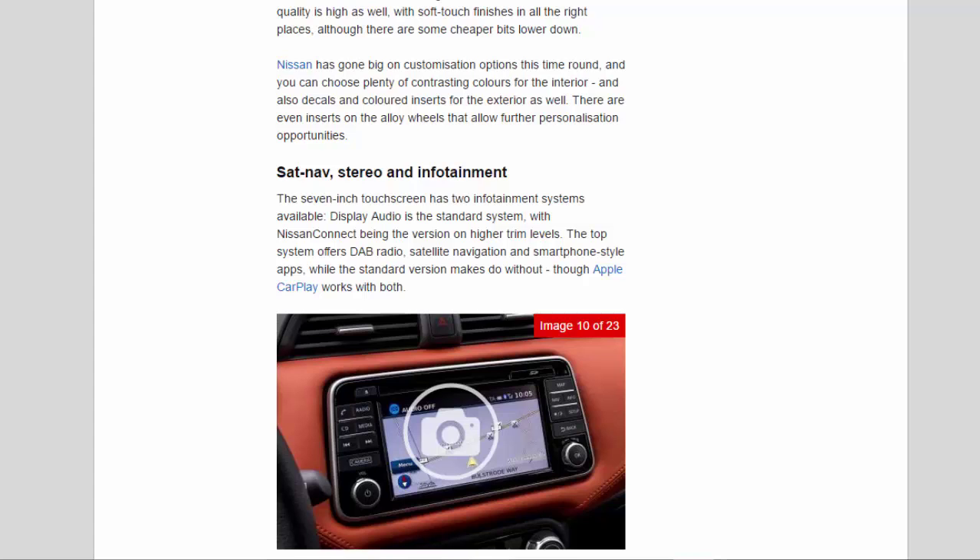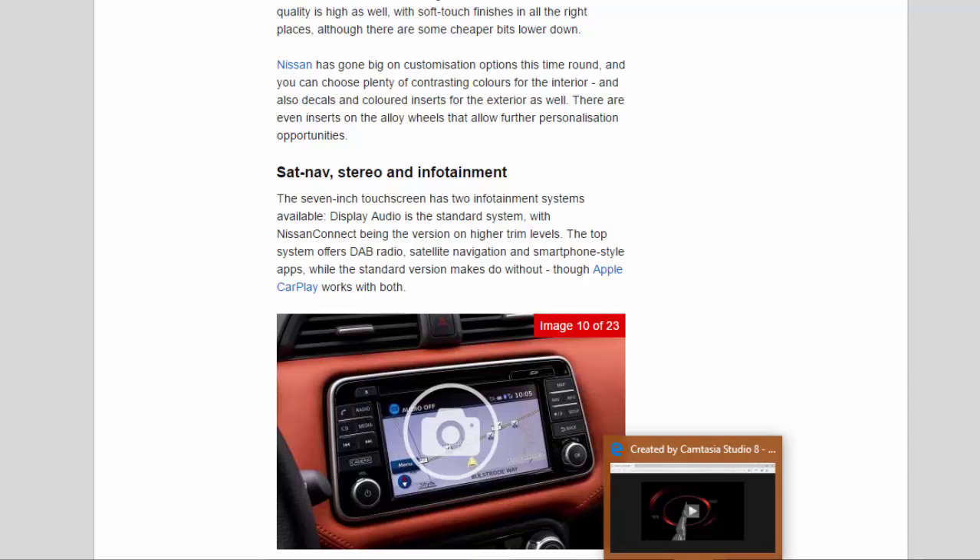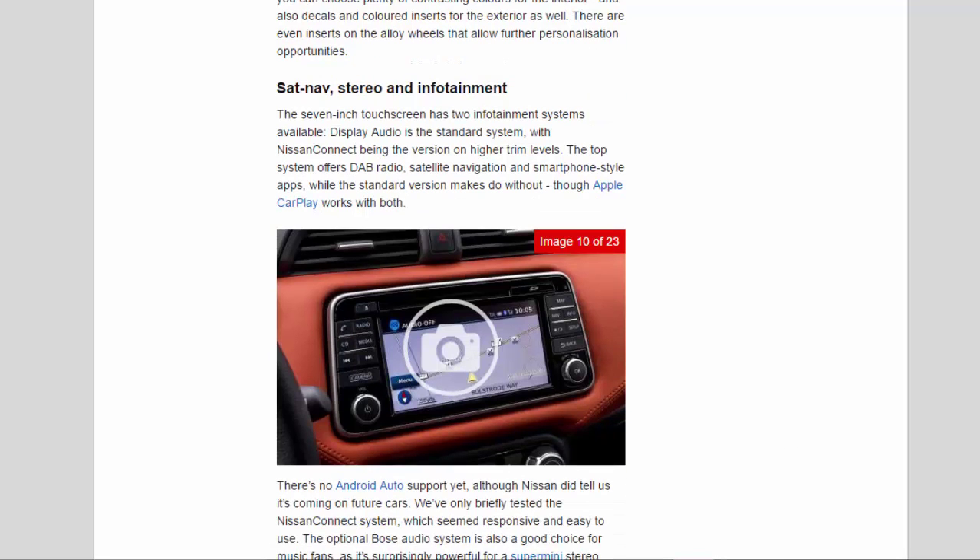The optional Bose audio system is a good choice for music fans, as it's surprisingly powerful for a supermini stereo. Practicality, comfort, and boot space: 4.2 stars. The Micra is five-door only, with rear door handles hidden near the C-pillars. Nissan has worked hard to ensure practicality, listening to customer feedback. For example, the 10-litre glovebox was designed to fit a 2-litre drinks bottle, and 1.5-litre bottles fit in the door bins. There's also storage in the centre console.